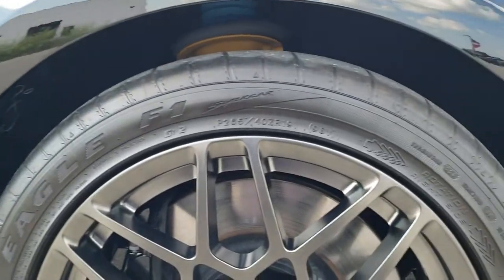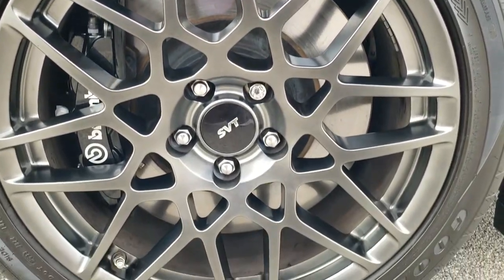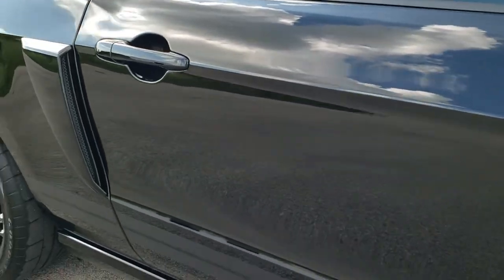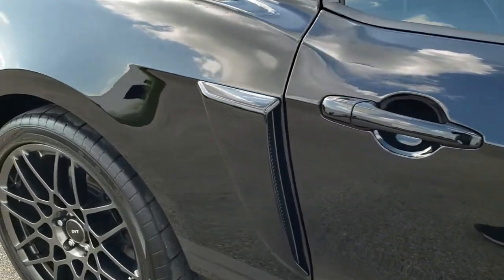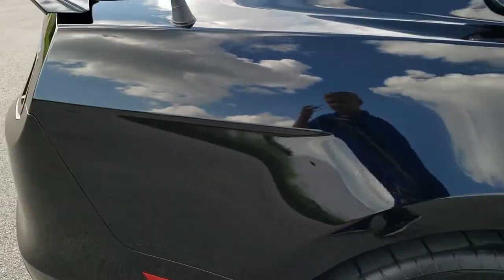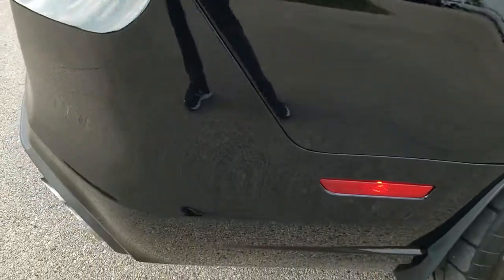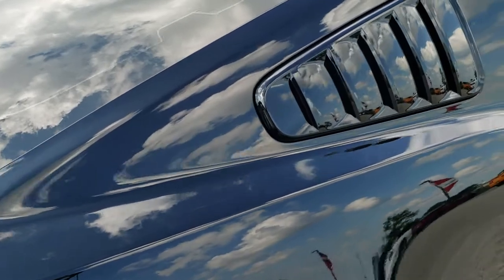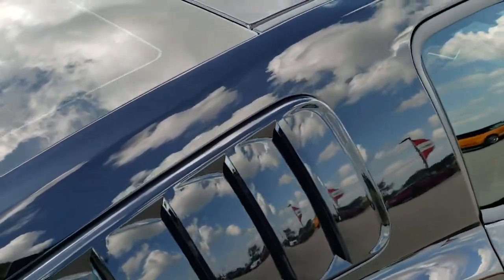Passenger side rim, no scuffs or scrapes on there. As you go down this side of the car, take note of how clean the body is, how reflective and mirror-like that paint is. We take these HD videos so if you are far away or even if you're close by and just cannot make the trip down but you're still interested in purchasing the car, you can see the car, hear the car, and have confidence in the vehicle before you even get here.